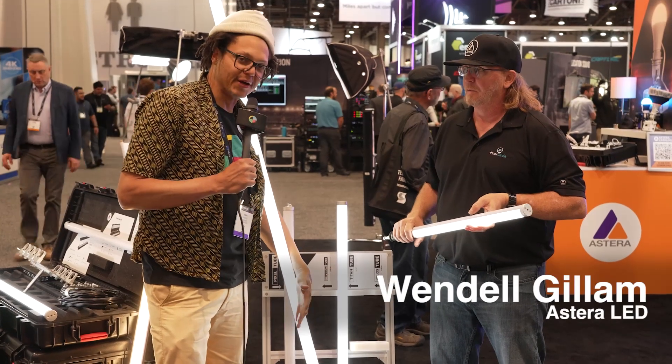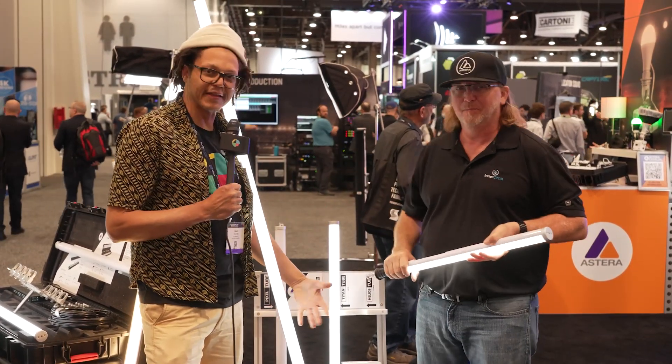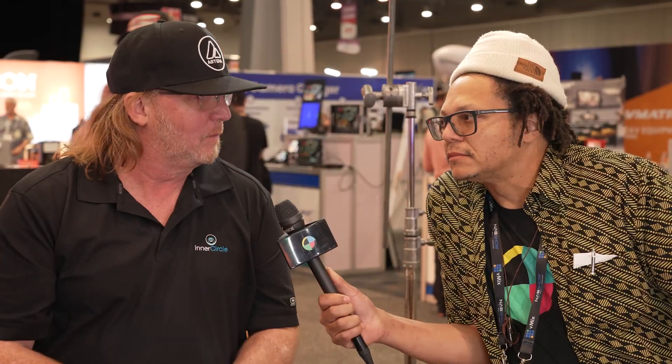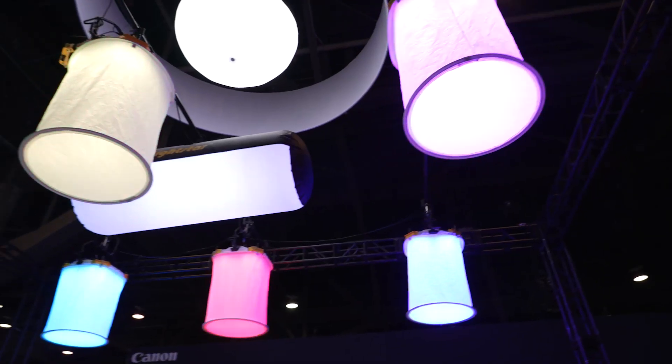I got my Hyperion series right here, chilling with my man Wendell. We're just doing that thing that we do — this is how we roll. The LED is the wave, and we're here to ride it. Like Wendell said, that's the wave and we all got to ride it. We'll see you next time. Peace.